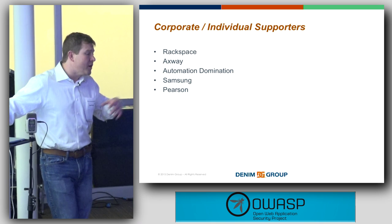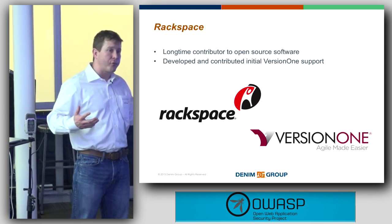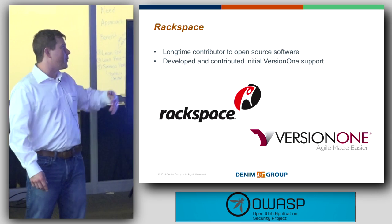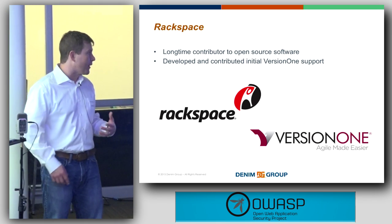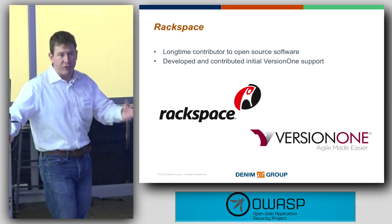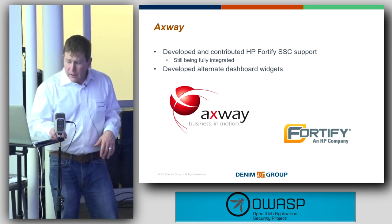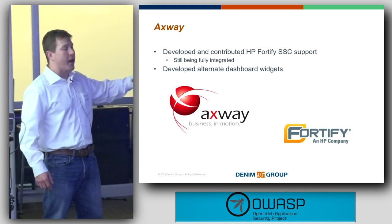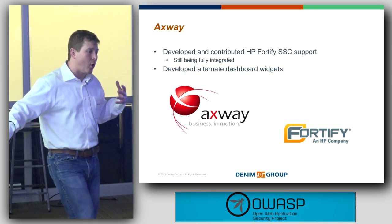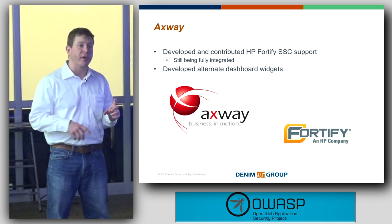We've got a number of corporate and individual sponsors that have helped as well. The Rackspace team — long-time supporters and contributors to open source software, instrumental in getting OpenStack released — developed and contributed the initial VersionOne support. VersionOne is a cloud-based defect tracking and change management system they use for some of their projects. They built a connector, just as we had already built connectors for Bugzilla, Jira, HP Quality Center, and Team Foundation Server. Axway, an API consolidation security company, developed and contributed support for Fortify SSC and also contributed custom dashboard widgets with their specific KPIs.